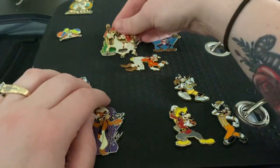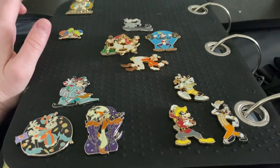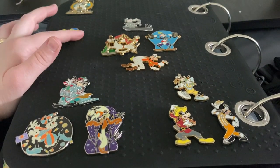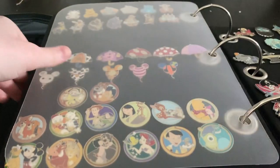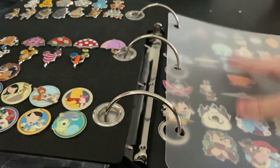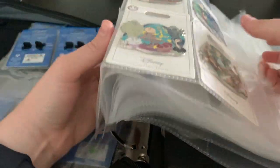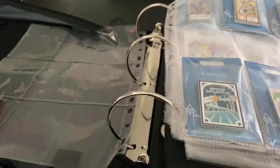I don't collect Goofy in his orange unless he's like an object. That is all for today — hope you enjoyed doing my pin book with me. It was actually a 20-minute video so you got to see some of my pin collection. I hope you all enjoyed and I'll see everyone very soon. Next video, bye!